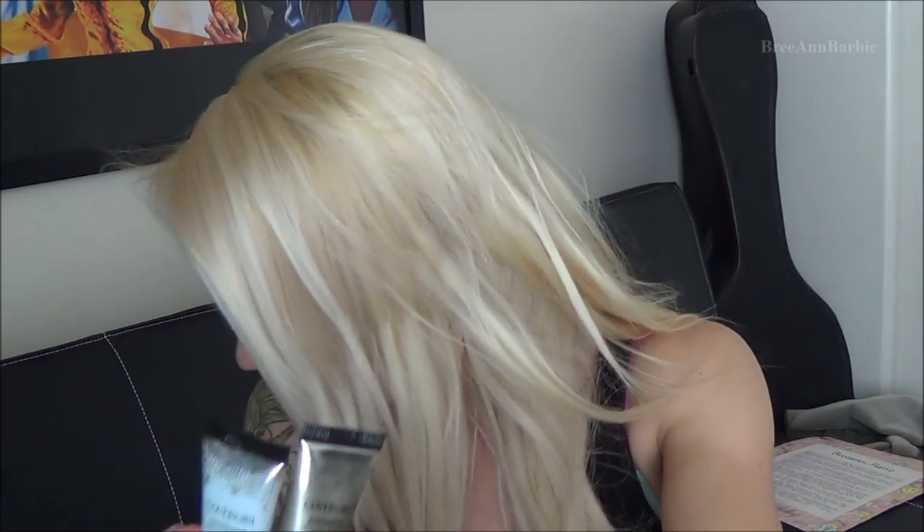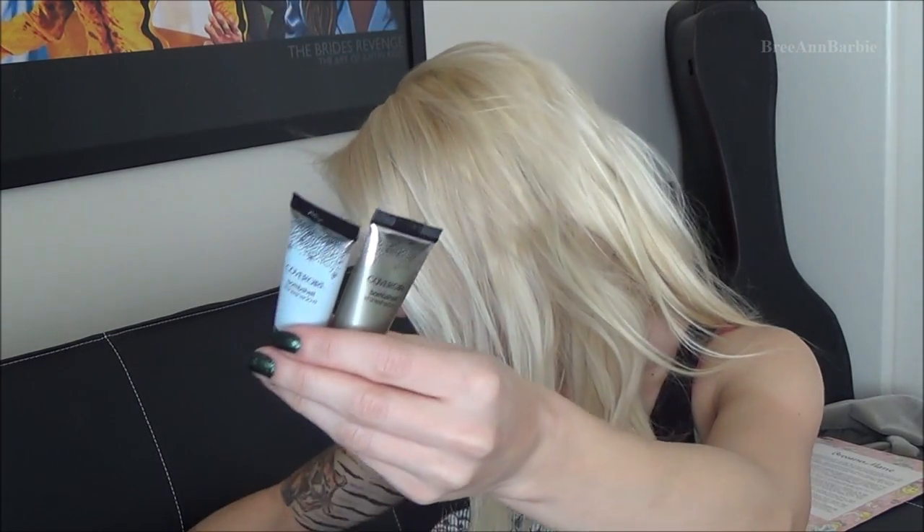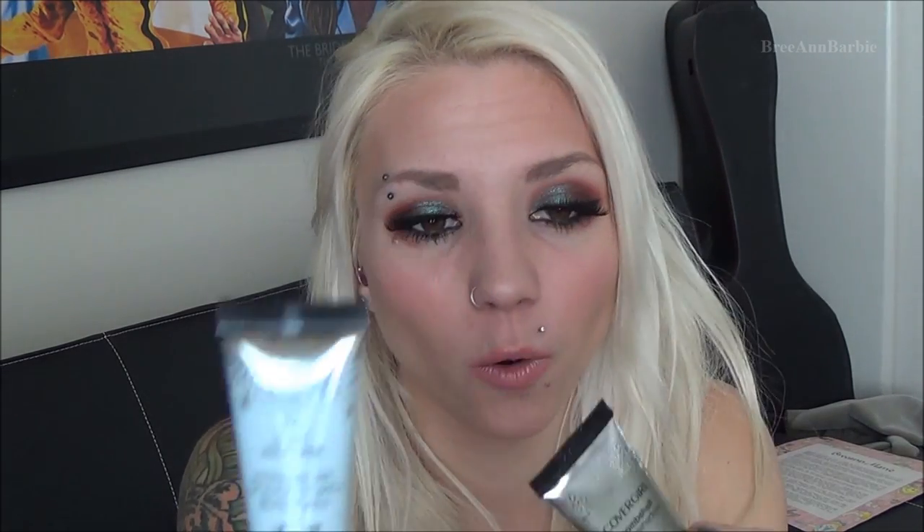I received three CoverGirl Bombshell Shine shadows. I have Ice Queen and Color Me Money — you put these on your eyelid on their own or on top of eyeshadow to make them pop more. These will come in handy because I really like shiny eyeshadows — I just think they're really pretty.